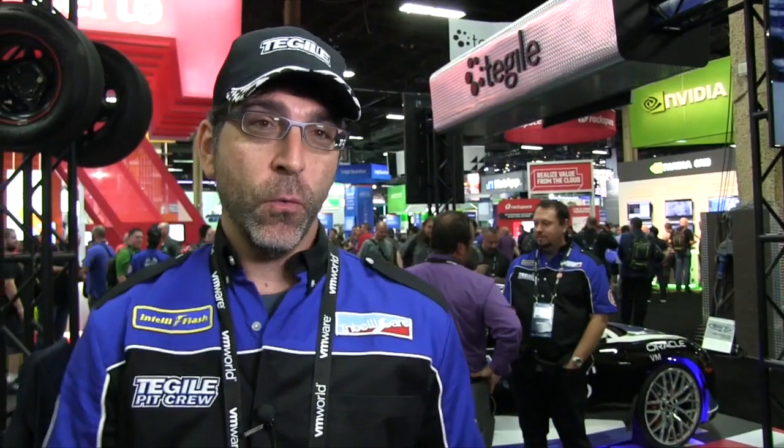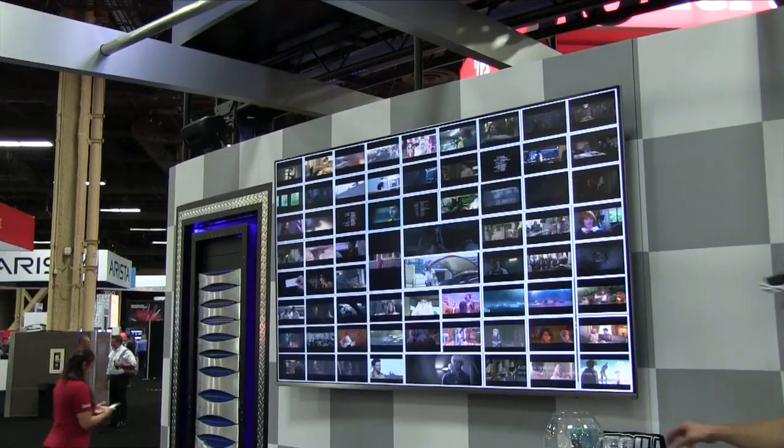Is it possible for us to get a demo of the product? Sure, let's go find Harrison or Greg and we'll get a demo going. What we've got running this year is a demonstration of our new NVMe array.